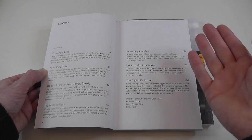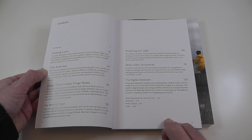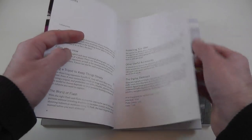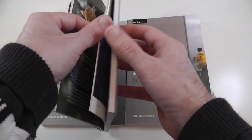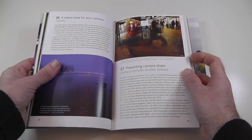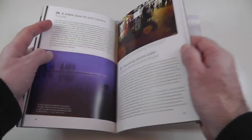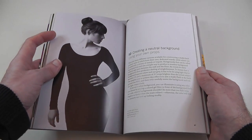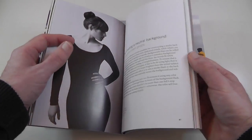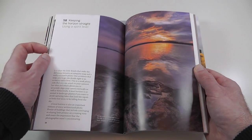It covers things like bags and protection, other useful accessories, and a digital darkroom section as well. Again, beautifully illustrated. There's a page on preventing camera shake — covering remote shutter releases and tripods — along with 70 tips on lots of useful things. Really a great book, well worth reading through.